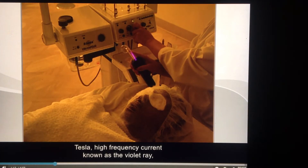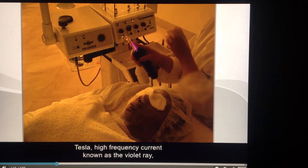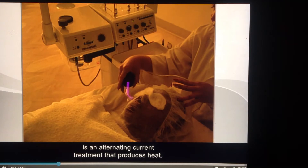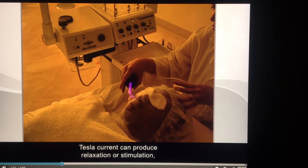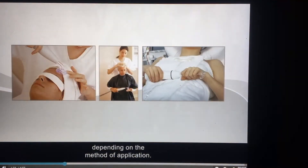Tesla high frequency current, known as the violet ray, is an alternating current treatment that produces heat. Tesla current can produce relaxation or stimulation, depending on the method of application. There are three methods for using Tesla current: direct application, indirect application, and general electrification.